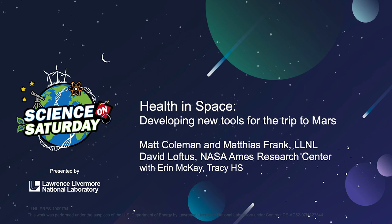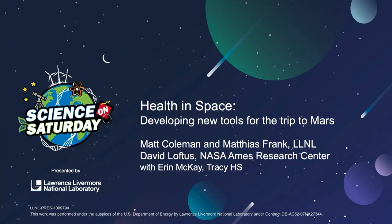Good morning, everyone. Welcome to Science on Saturday. I'm Dr. Joanna Albala, the Science Education Program Manager at Lawrence Livermore National Lab. I'd like to welcome you to this year's series of Science on Saturday: Science in Space.